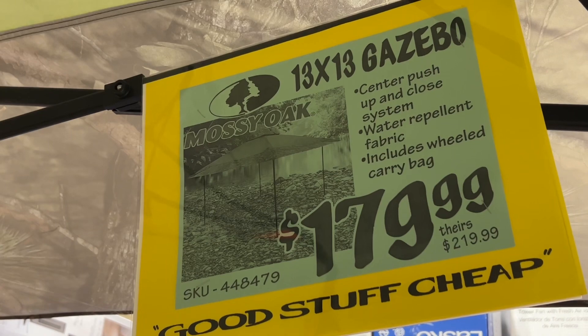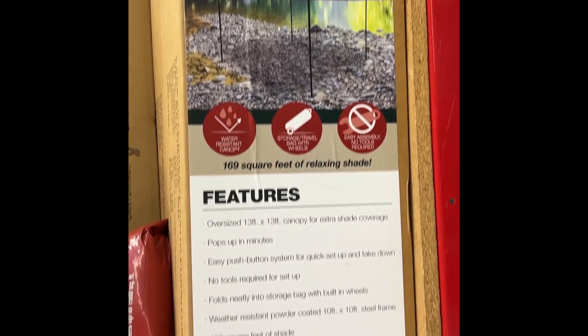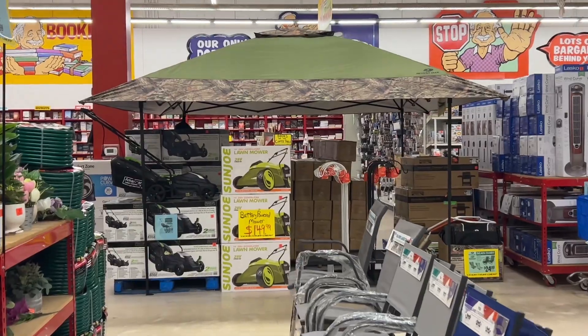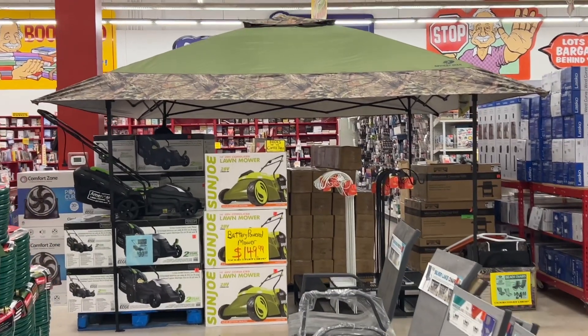This is the Mossy Oak 13x13 Gazebo for $179.99. This has a center push-up and close system, water-repellent fabric, and includes a wheeled carry bag. They had this one on display at the store, which was nice because you can see how big this thing really is. Similar brands are $219.99 at other stores.